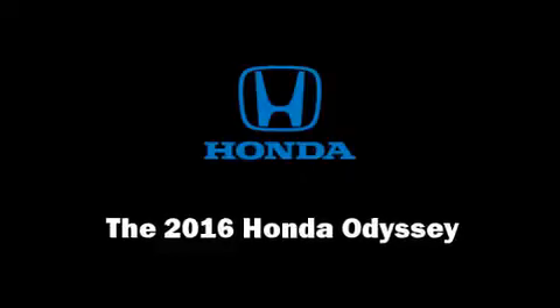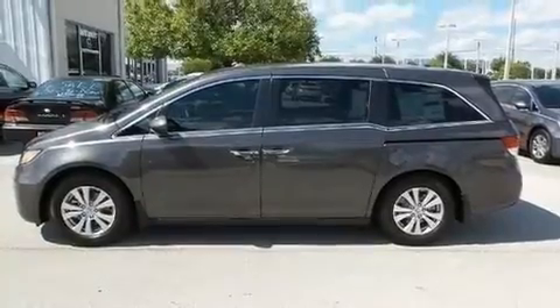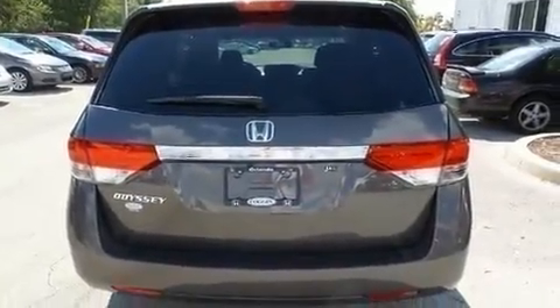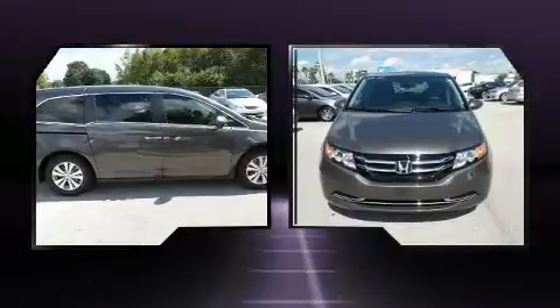Climb inside the 2016 Honda Odyssey. This eight-passenger van offers the latest in technological innovation and style. It features an automatic transmission, front-wheel drive, and a 3.5-liter six-cylinder engine.